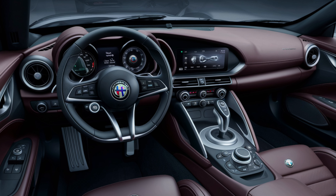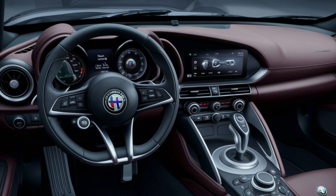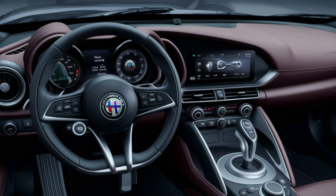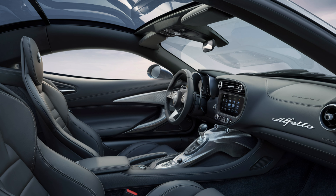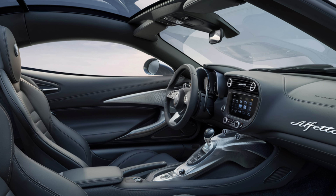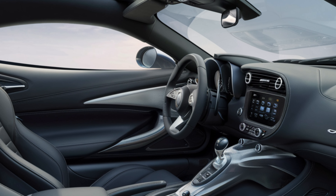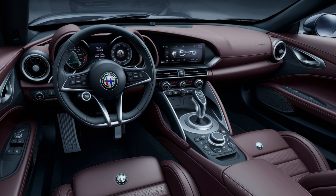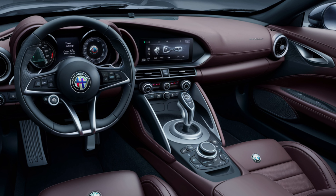Step inside and you'll be greeted by a luxurious interior that blends Italian craftsmanship with cutting-edge technology. The leather seats are both comfortable and supportive, perfect for those long drives or spirited sprints. The centerpiece is the new 12.3-inch infotainment system, featuring seamless connectivity and an intuitive interface. The Alfetta's infotainment system supports wireless Apple CarPlay and Android Auto.